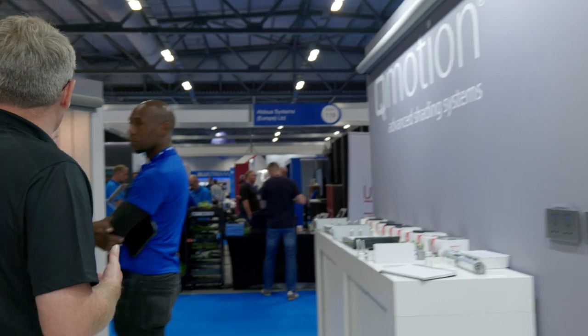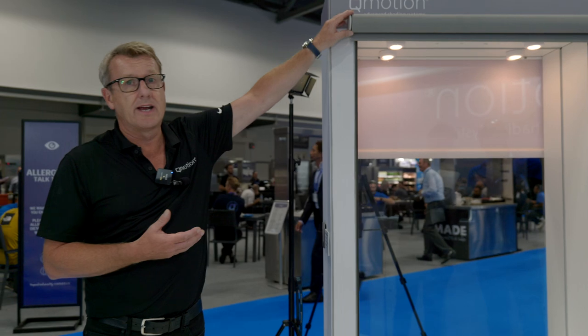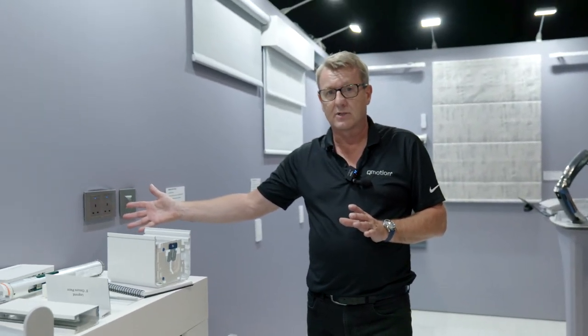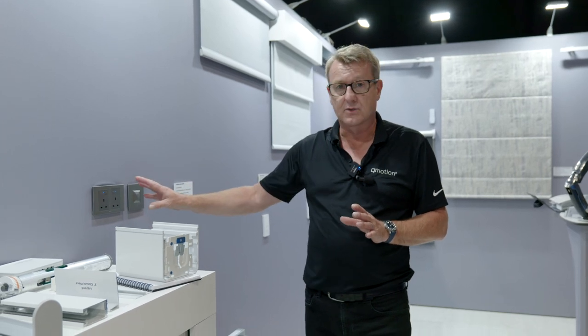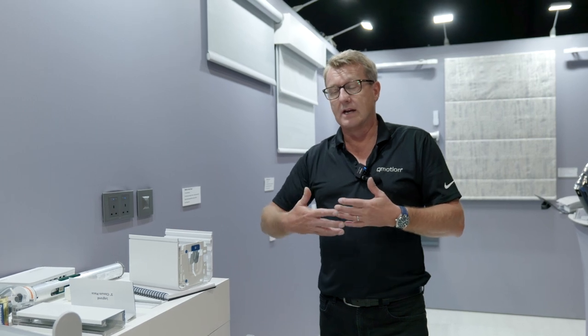Our new system features sleek brackets which are smaller in size, less obtrusive at the window edge — we can show it on the outside or inside of the reveal. Some of the blinds are not only controlled over two-way, but also controlled by Legrand Arteor with Netatmo switches, which are Zigbee-enabled sockets with a Zigbee gateway, allowing you to control the blinds individually over the Netatmo app for energy management and lighting control.